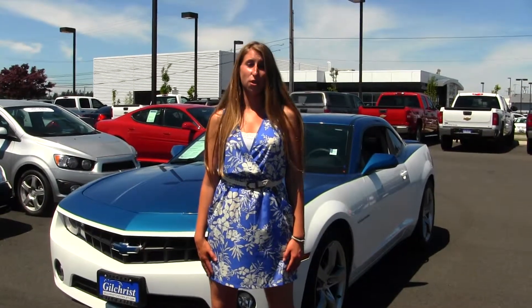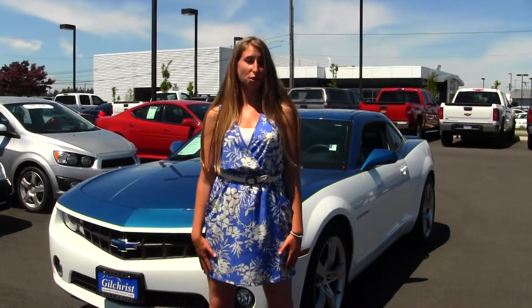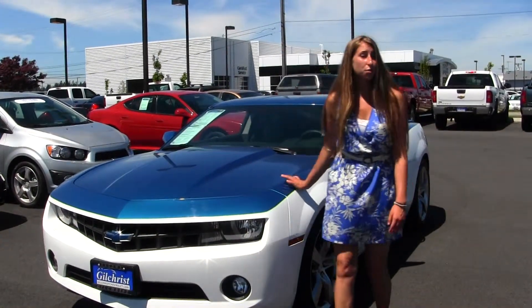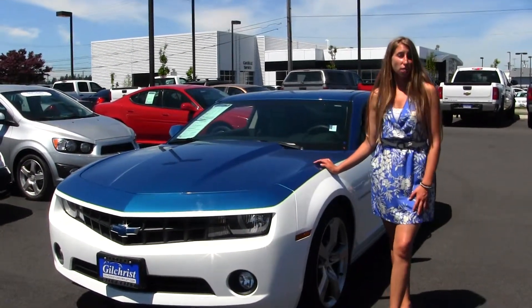Hi, this is Chelsea. Today I'm at Gilchrist Chevrolet, located at South Tacoma Way and 60th Street. And today we're looking at this white and blue 2012 Chevy Camaro.